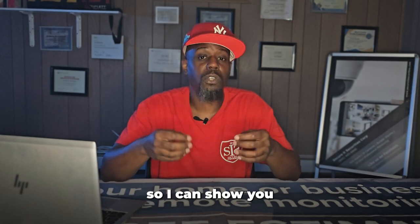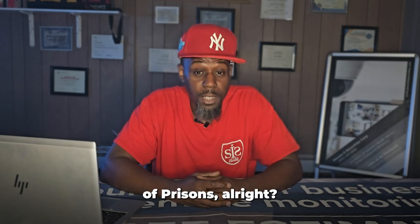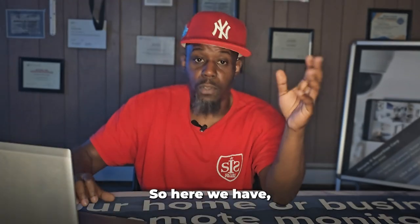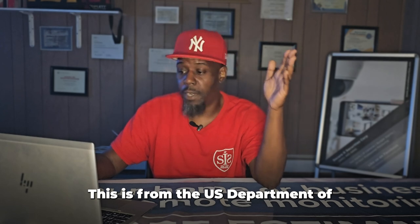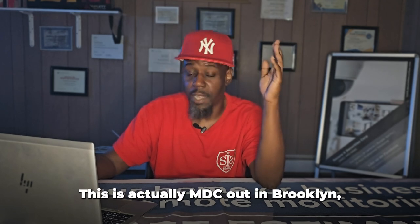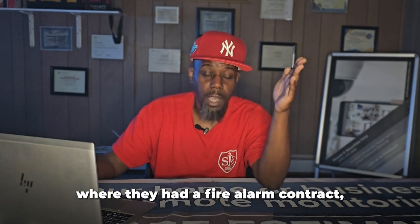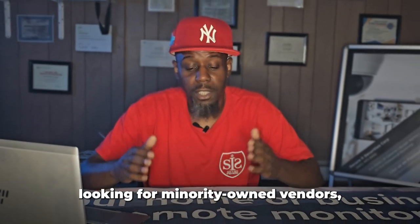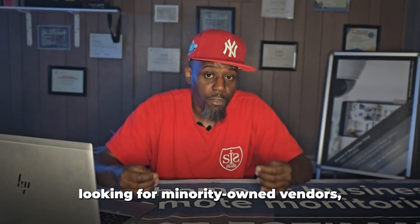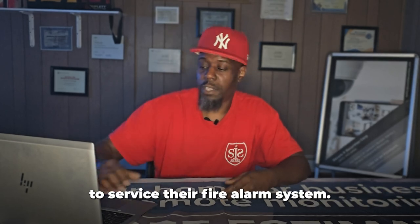Let's jump on a computer so I can show you an actual bid that we won from the Federal Bureau of Prisons — MDC out in Brooklyn — where they had a fire alarm contract with some troubles on the system. They put out a solicitation looking for minority-owned fire alarm companies to service their fire alarm system.